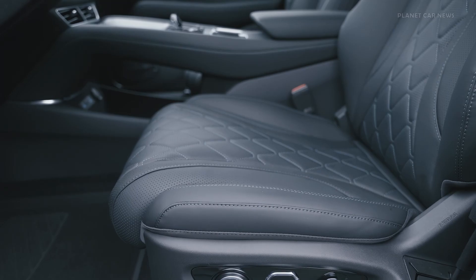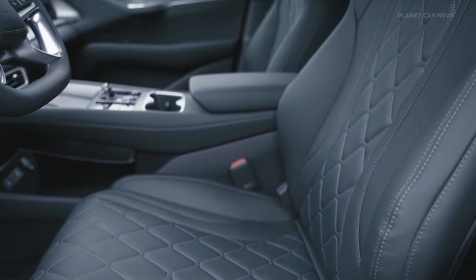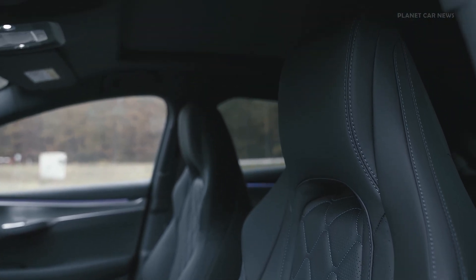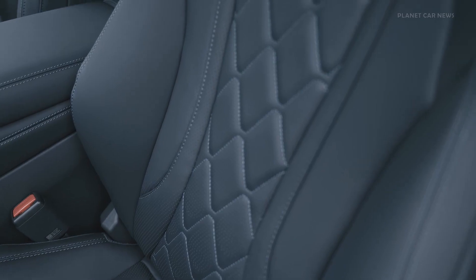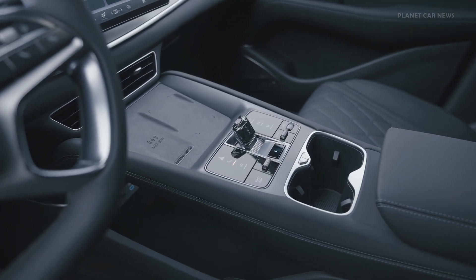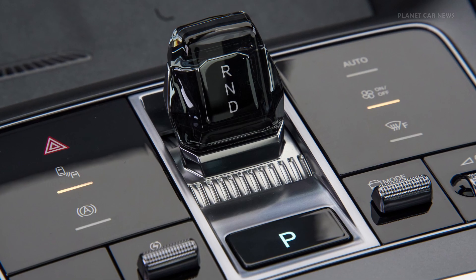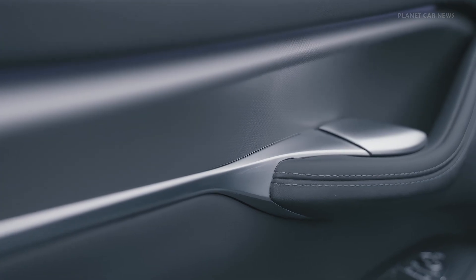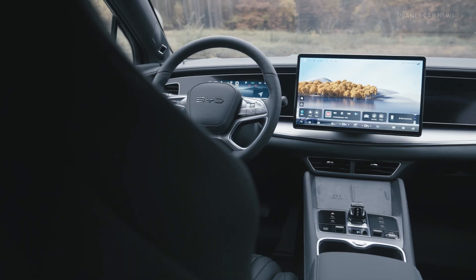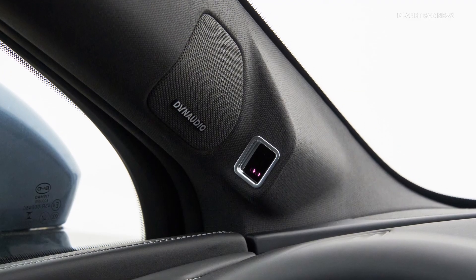Alongside its extended range, the excellence AWD matches the superior performance of the design AWD variant. Charging capabilities further enhance the Sea Lion 7's appeal: comfort and design models support charging speeds of up to 150 kilowatts, enabling a recharge from 10% to 80% in just 32 minutes. The excellence AWD accommodates speeds of up to 230 kilowatts at ultra-fast DC stations, allowing its larger battery to recharge from 10% to 80% in a remarkable 24 minutes.